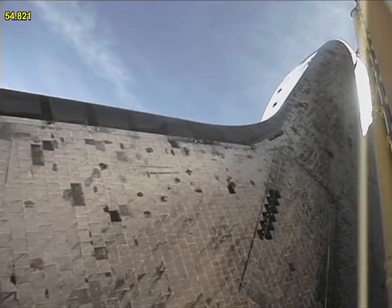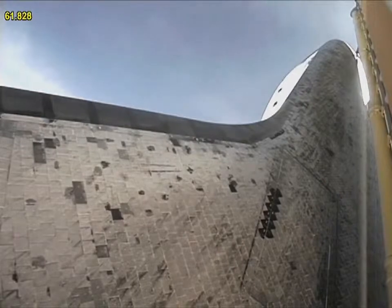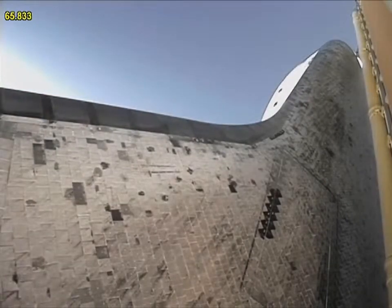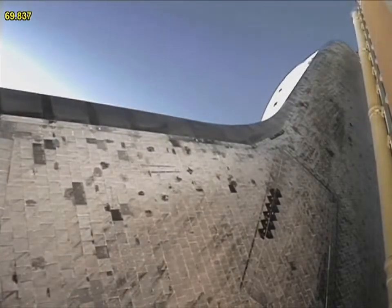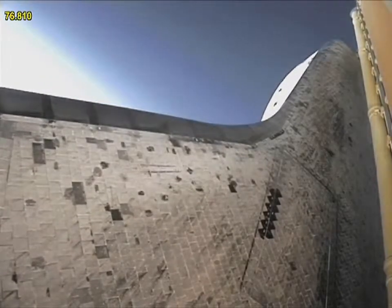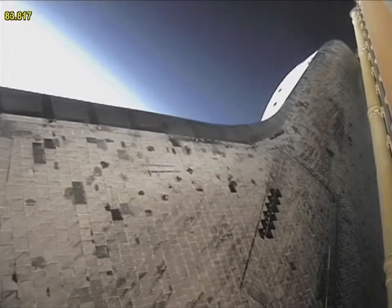Reducing stress on the shuttle as it goes transonic for the final time. Engines now revving up, standing by for the throttle up call. The call from Capcom Barry Wilmore — a transducer, instrumentation only, no action required.